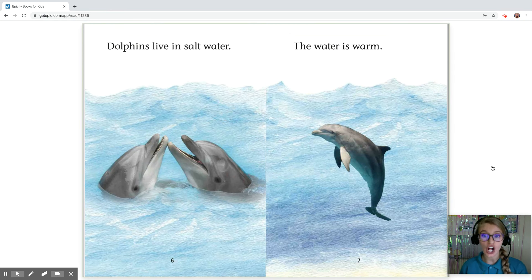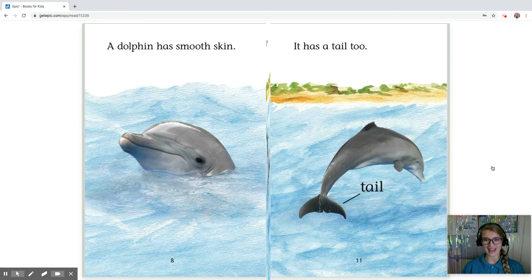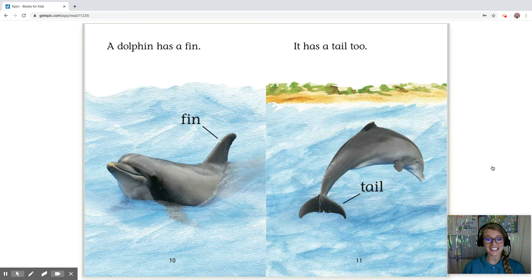Dolphins live in salt water. The water is warm. A dolphin has smooth skin and it is gray. A dolphin has a fin. It has a tail too.